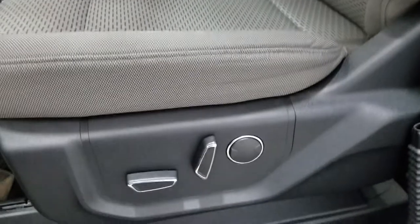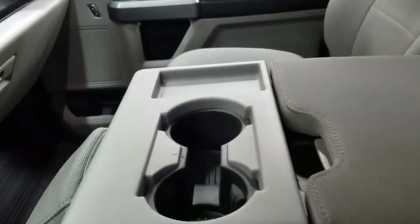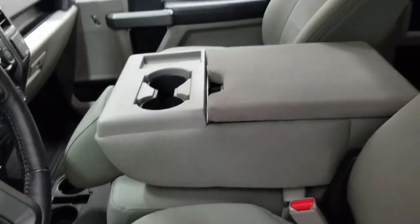Looking at our 40-20-40 seating arrangement, we have a fully adjustable seat with lumbar support for both driver and passenger, as well as a third seat in the middle which you can flip up or keep down to enjoy dual cup holders with cubby storage and center console space.